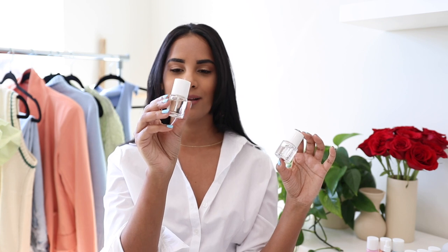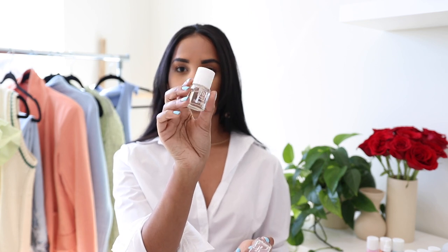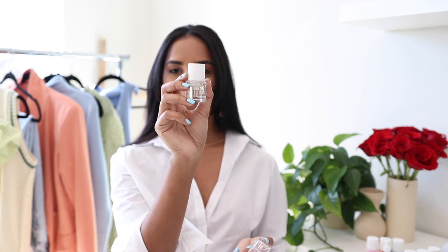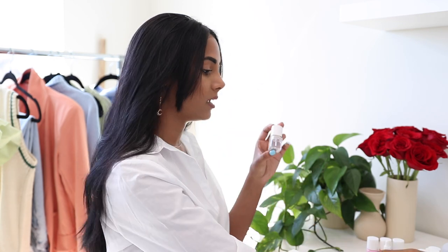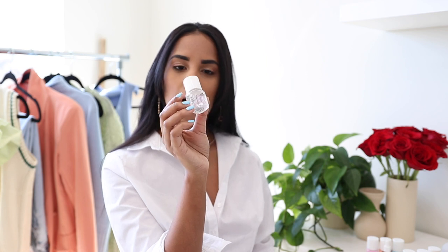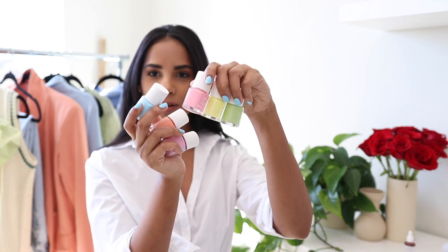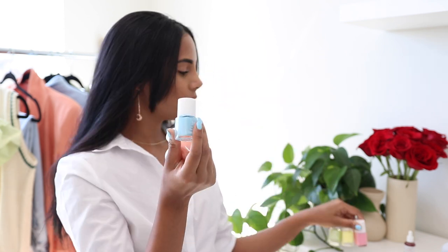For nail polish, I wanted to start off with their base and top coat — I absolutely love them. I feel like this is what has helped my nails feel and look stronger. The base coat is prepped with peptides and leaves your nails prepped for the nail polish. The top coat leaves a beautiful shiny finish and also helps your nail polish last a lot longer.